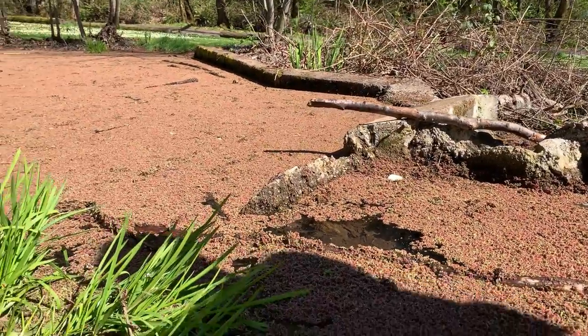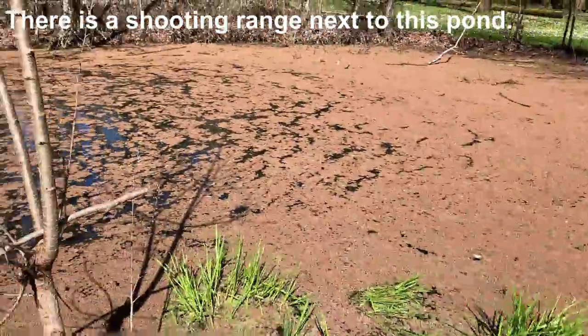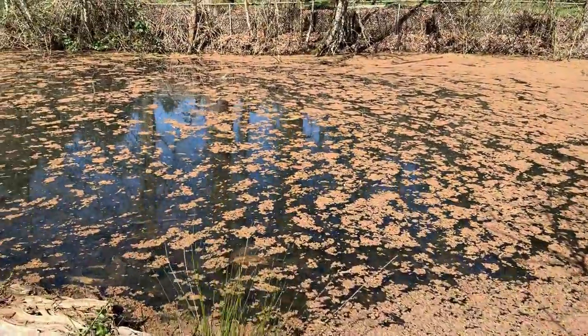It's a weird little plant. I forgot about the shooting range right over here. I figured that would be closed, but not for my guns.